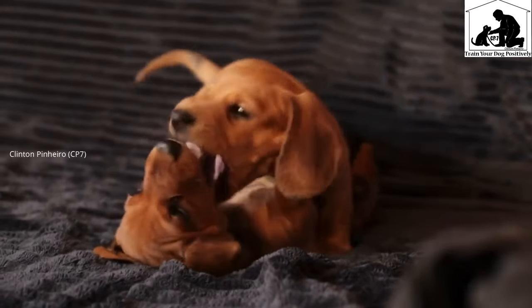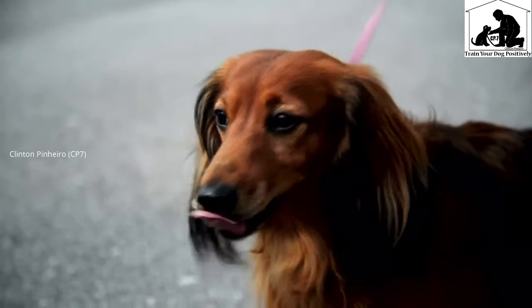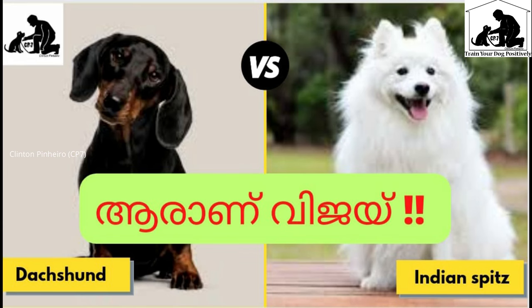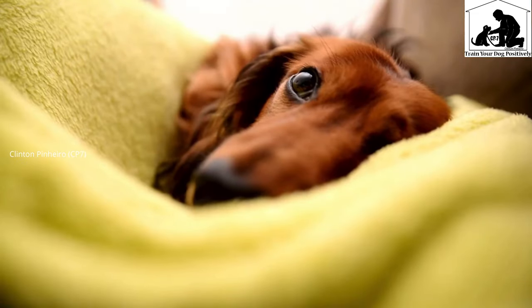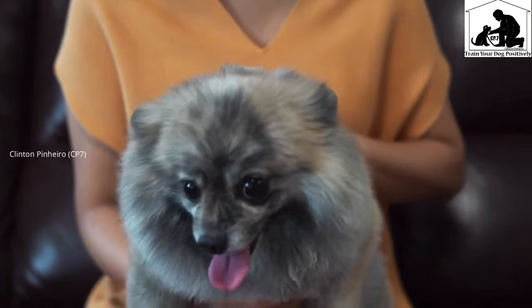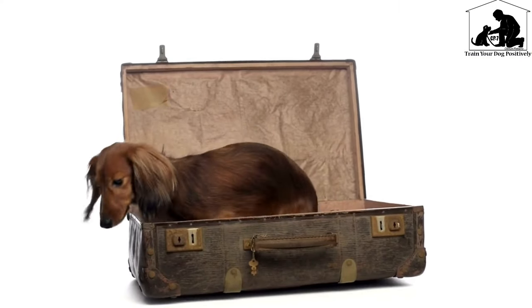If you want more information about the Pomeranian breed or any of these dog breeds, we will also give extra ingredients and details for Indian Spitz. This is the best dog breed option. Indian Spitz is the best option for these dog breeds.